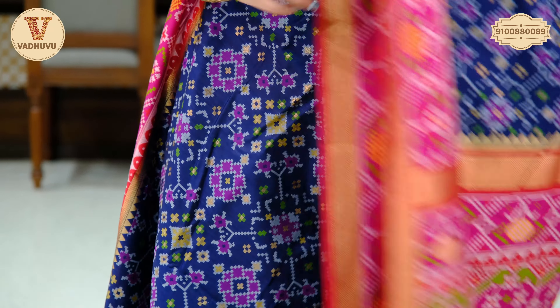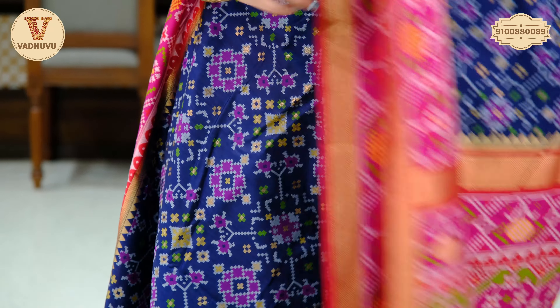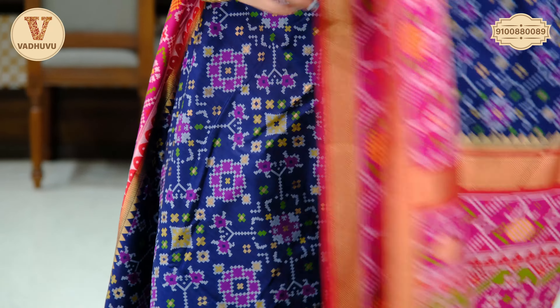The same border design appears at the other end of the saree. The pallu is attached with the saree along with the border in a similar shade of pink and digital print. The blouse piece is in contrasting red. Cost of the saree is Rs. 4,110.